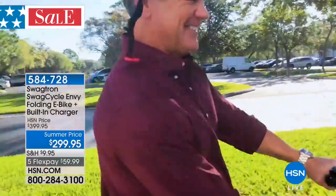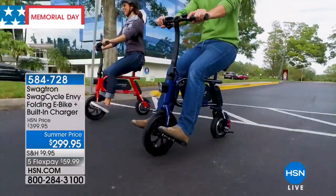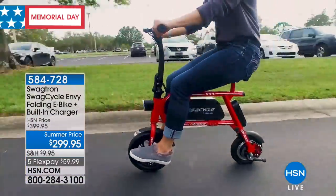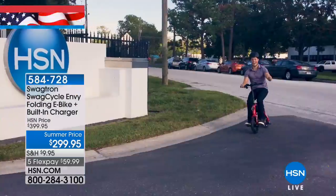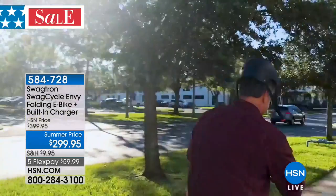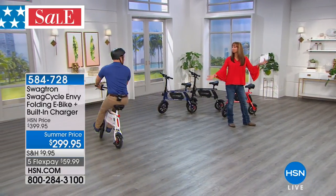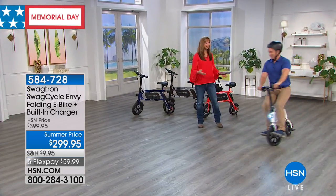Beautiful day for the Swag Cycle! Oh my gosh, this thing's zippy! Look out, I'm late for work. I got mad swag, y'all! I'm getting incredible gas mileage. I love that Brett and Guy — who are on opposite ends of the size spectrum — are both using and enjoying and loving this.